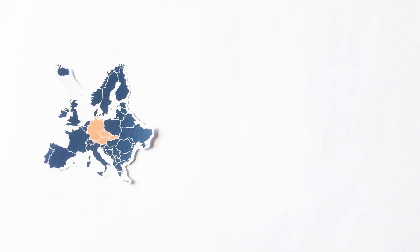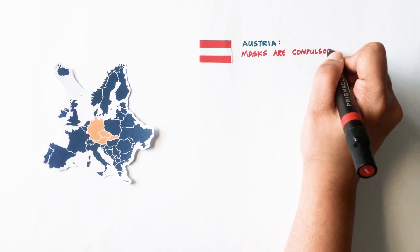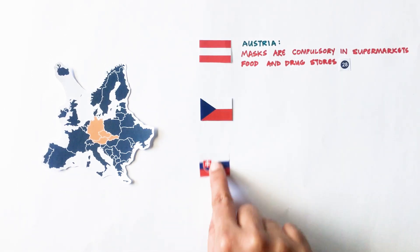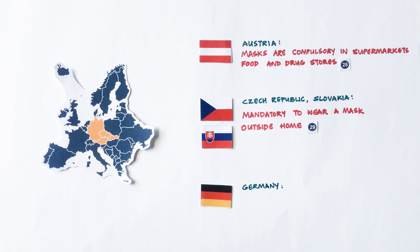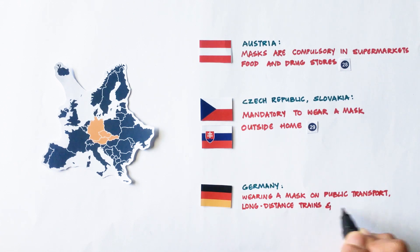On the other hand, in Europe only a few countries have recommended public use of masks. In Austria, masks are compulsory in supermarkets, food and drug stores. In Slovakia and Czech Republic, it is mandatory to wear a mask outside of home. In Germany, where lockdown measures have been relaxed recently, wearing a mask on public transport, long-distance trains and in shops is required.